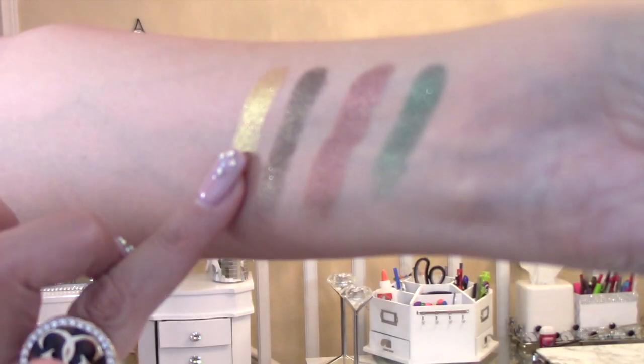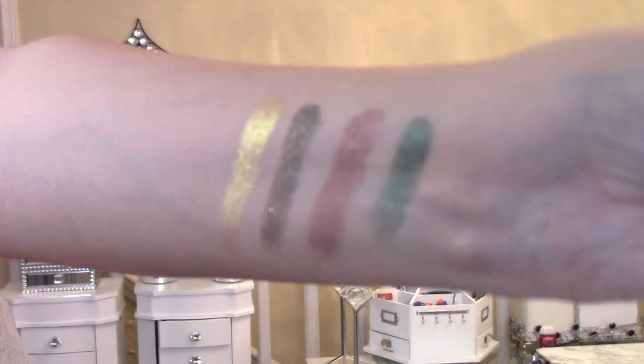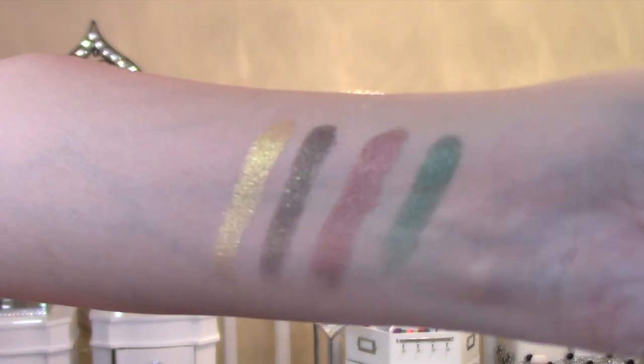The Gold shade is the biggest one in terms of amount. It is a beautiful, true gold color — take a look at that beautiful golden color. It's truly, truly beautiful.